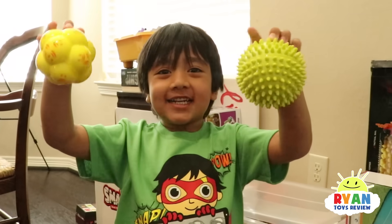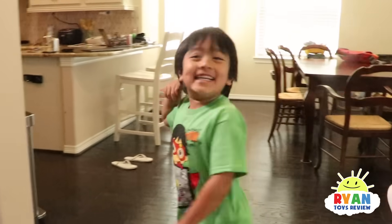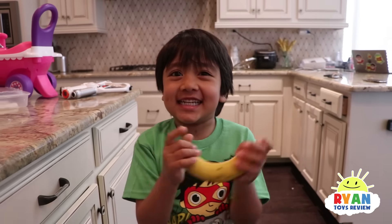I found these balls! Here's the banana — you guys are going to think it's sink or float? Because I think it's going to sink.